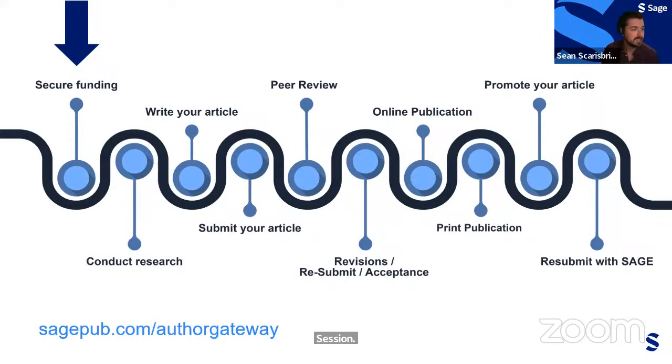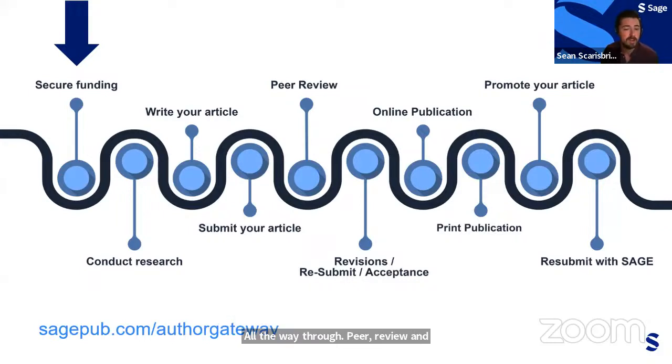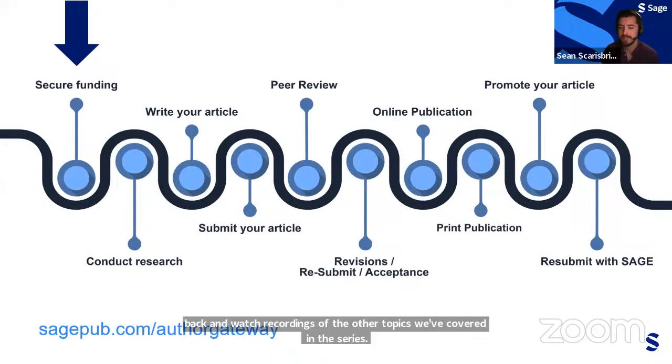This chart illustrates a timeline of the typical author journey, moving from the early stages of securing funding and conducting research all the way through peer review and publication. We'll cover the very beginning — securing funding. We encourage you to go back and watch recordings of other topics in this series, including how to write and format a manuscript and how to navigate the peer review process.